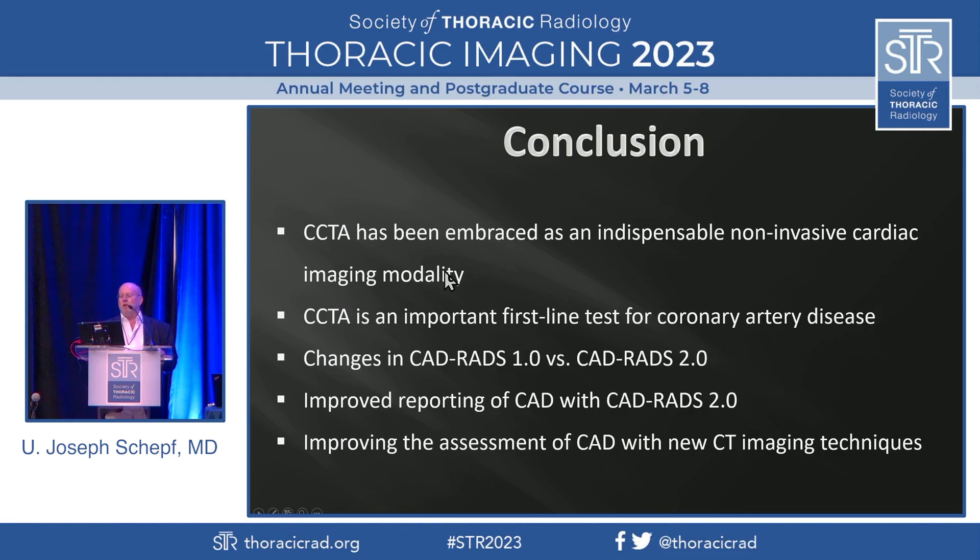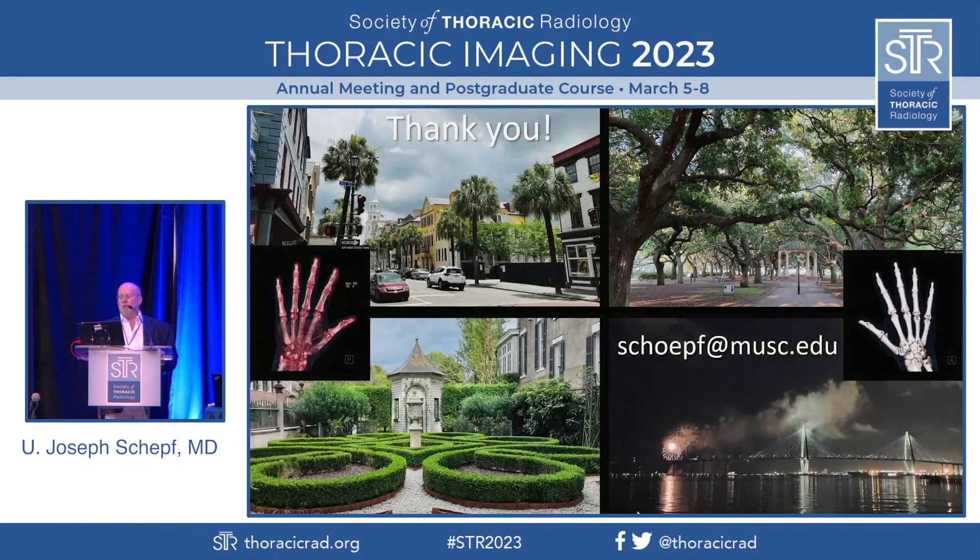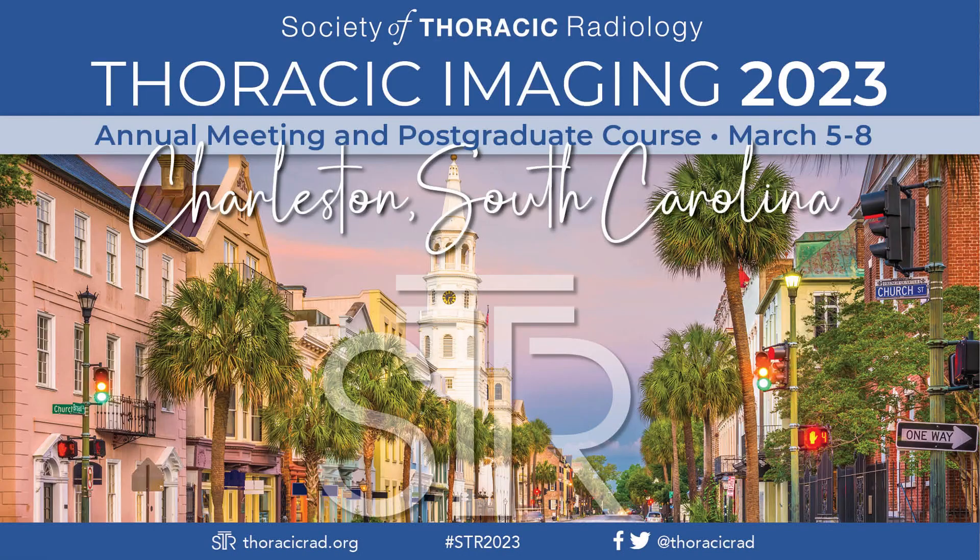CTA is the number one modality now for imaging in suspected coronary artery disease, and it's becoming a more and more important first-line test. We've discussed the changes in CADRADS 1 versus CADRADS 2, and we saw improved reporting with the newer version, although more complex. And we saw improvements that can be achieved with new CT imaging techniques. With that, I thank you — have fun out there and enjoy Charleston.